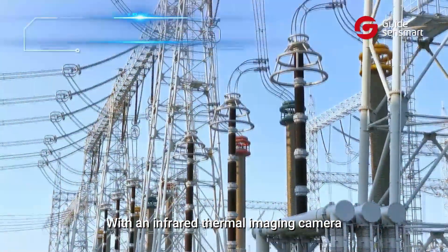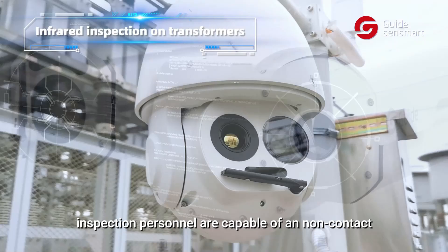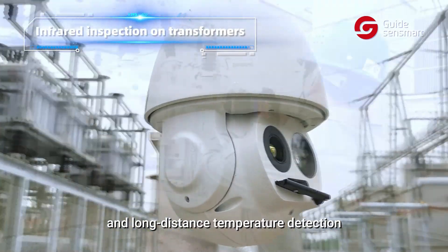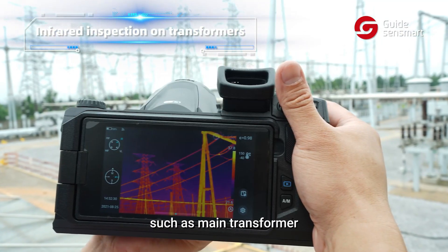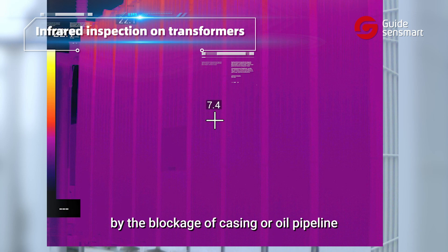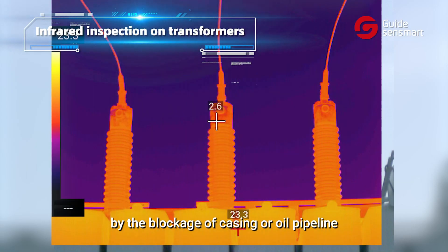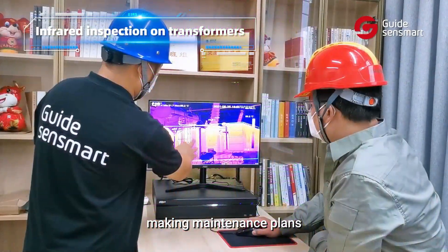With an infrared thermal imaging camera, inspection personnel are capable of non-contact and long-distance temperature detection without access to dangerous equipment such as main transformers. In case of abnormal temperature caused by blockage of casing or oil pipeline, it will assist in evaluating the degree of failure and making maintenance plans.